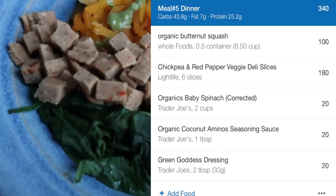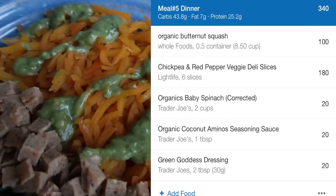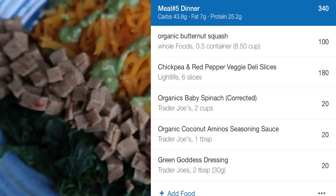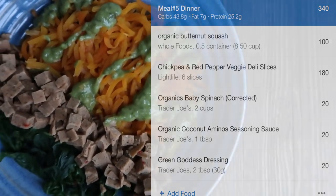Hope you guys enjoy this video and got some ideas for different vegan meals. All of these meals are super easy, quick and healthy, so make sure to give them a try. If you like this video don't forget to like and subscribe and follow me on my social media at FitVeganChef. Thanks for watching, see you in my next video. Bye!